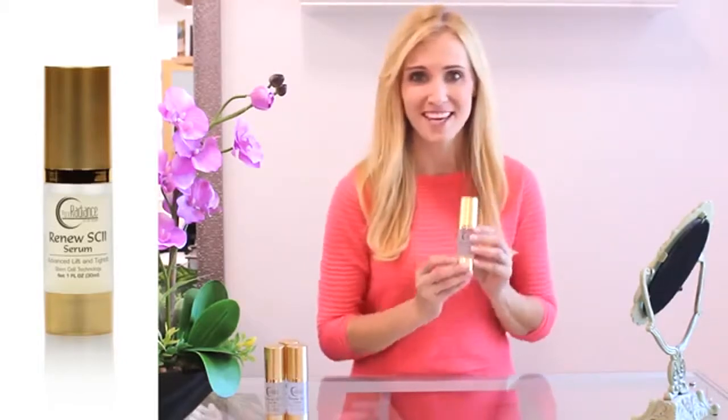Hi everyone, thank you so much for joining me today. I am excited to talk to you about Renu, the doctor developed anti-aging serum that transforms old tired skin.